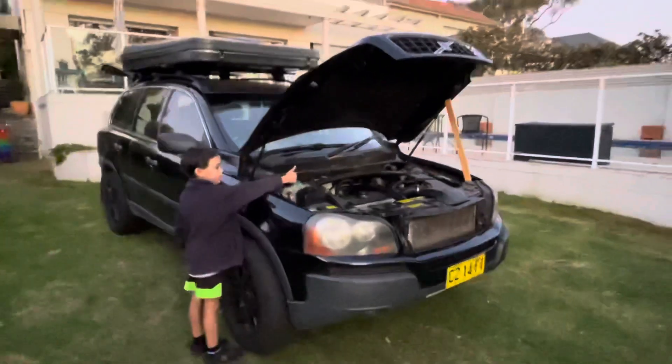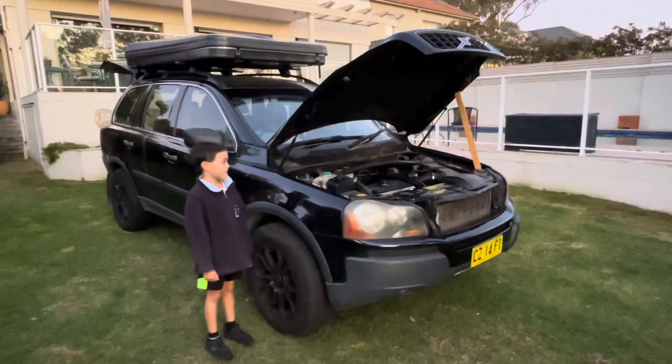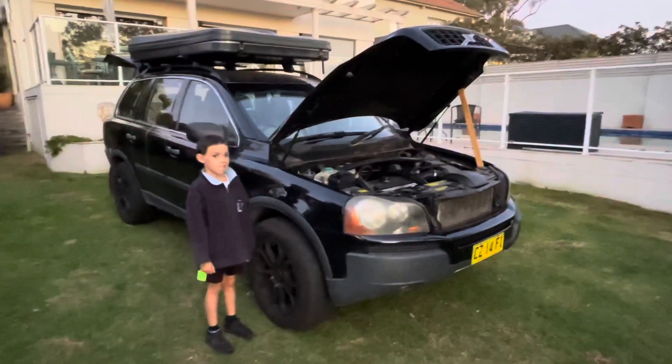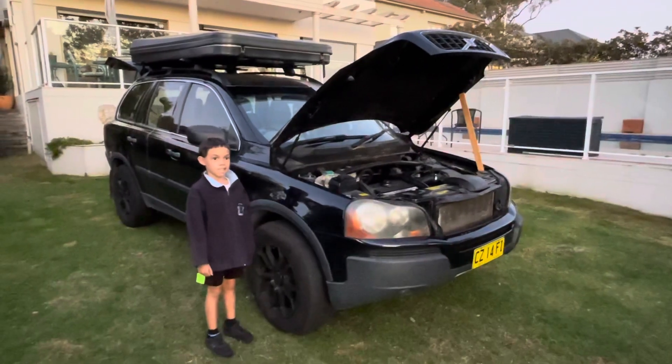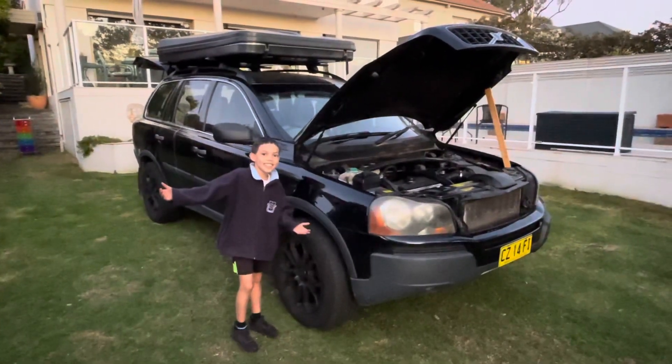So here we are — welcome to the latest member of the family. I'm not sure what to call her yet. If you guys have any ideas, I'd love to hear from you — throw it in the comments and tell me what you think we should name her. And as Cohen says, subscribe. See you next time.